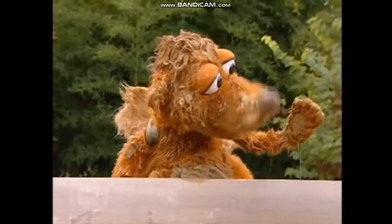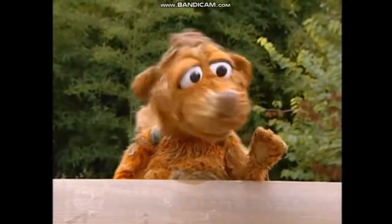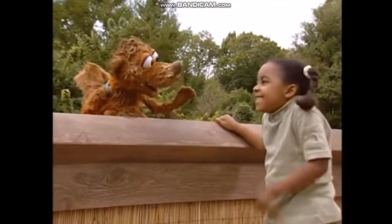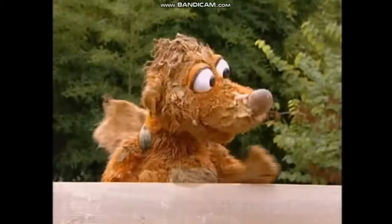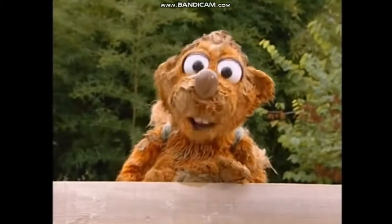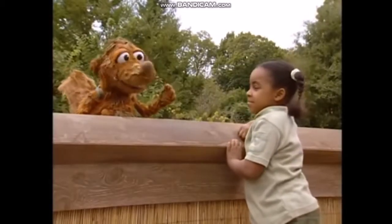Just look at me. Could this get any worse? Look! It's a muddy monkey! No! I think the warthog's laughing at me. I need a bath.